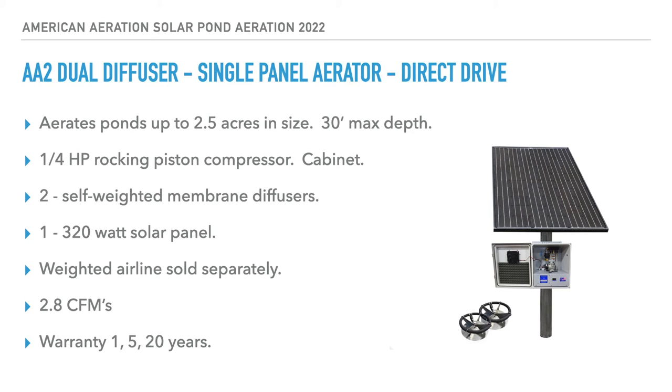The AA-2 is a dual diffuser, single panel aerator using the same pump as the AA-1 but with two self-weighted diffusers. Coverage increases from one acre up to 2.5 — maybe three acres max if you can get the diffusers down to 15 or 16 feet or greater. Around 12 feet and beyond, 2.5 acres might be as high as I'd go. It uses a single 320-watt solar panel. Weighted airline is sold separately because of the broad range of customer needs — some may need more or less than 100 feet per diffuser. Air output is 2.8 CFM, and warranty is 1, 5, and 20 years.